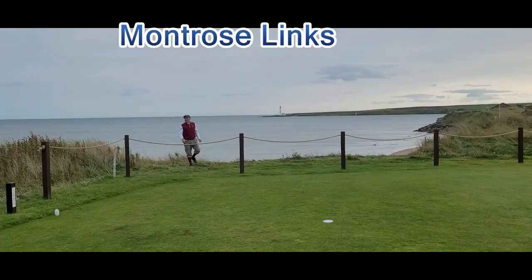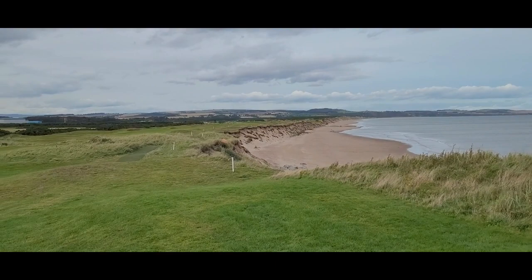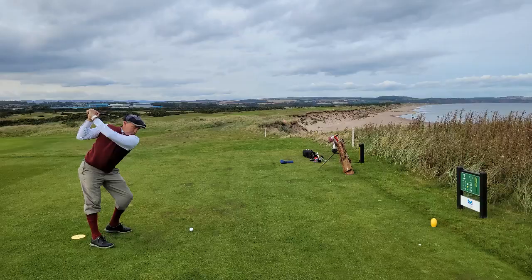Nice enough to be hosted at Montrose Trost Golf Links here on the east coast of Scotland — the fifth oldest course in the world. Not a bad view from the second tee box.